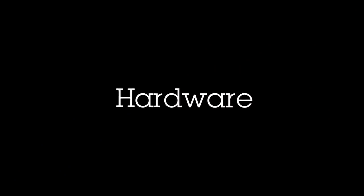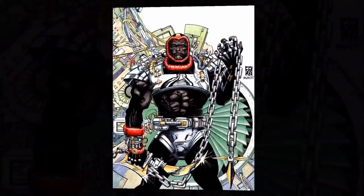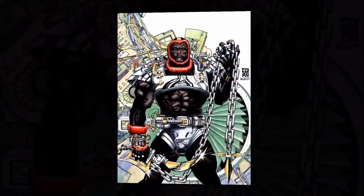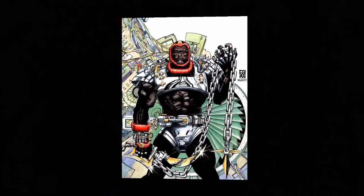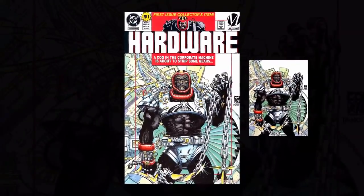Hi everybody, I hope you're having a great day. In this video I'm going to be covering Hardware. He made his first appearance in the self-titled Hardware issue number one, that was released in April of 1993.